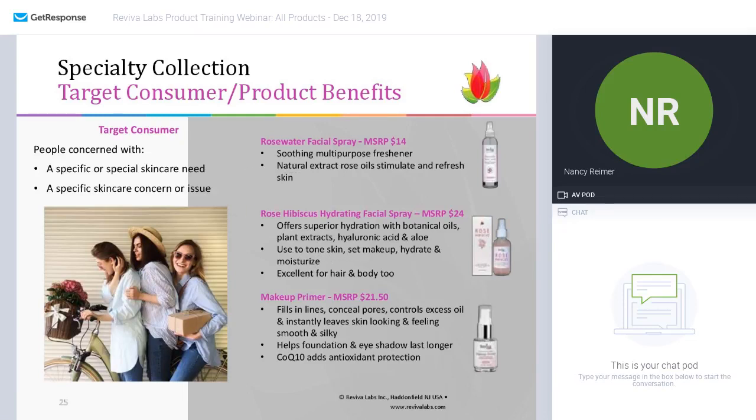Rounding out our training today is the specialty collection. The target consumer here — this is a very specific range from specialty products. The rosewater facial spray is a multi-purpose freshener and spray toner with natural rose extracts to stimulate and refresh the skin. I would recommend putting this in the refrigerator in the summertime to really revitalize the skin when you're feeling hot.